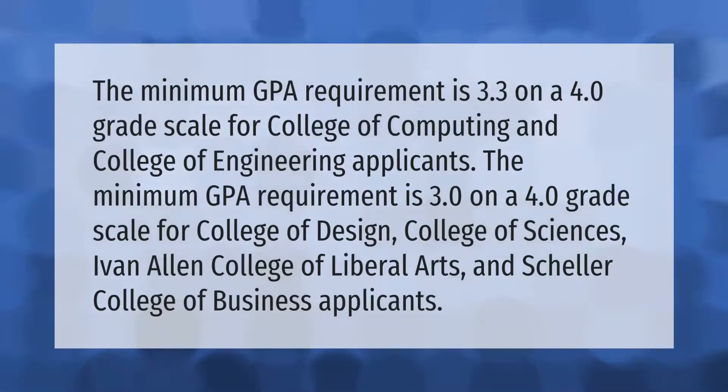The minimum GPA requirement is 3.3 on a 4.0 grade scale for the College of Design, College of Sciences, Ivan Allen College of Liberal Arts, and Scheller College of Business applicants. Thank you for watching.